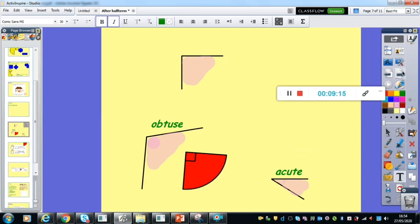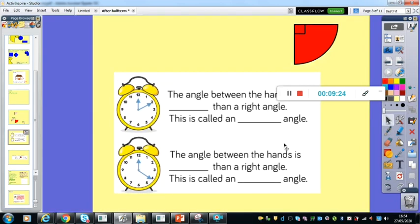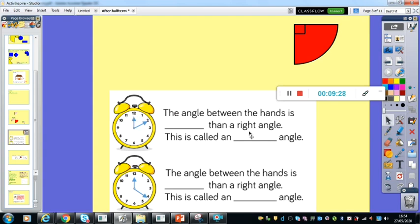So we're looking at obtuse angles and acute angles today. We're going to be using that language to describe these angles that we are comparing. We've got two angles created on those clocks with the hour hands and the minute hands. The angle between the hands — is it greater or smaller than a right angle? Let's look at this first one here. See if you can do it without using the right angle checker first, and then if you're not sure, get your right angle checker out and hold it onto the screen. Is it going to be called an obtuse angle or an acute angle?